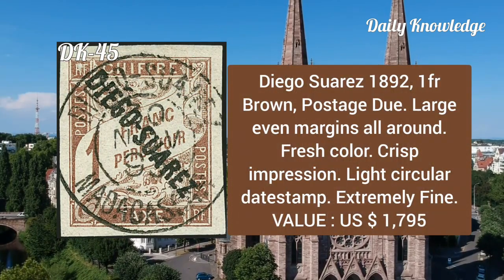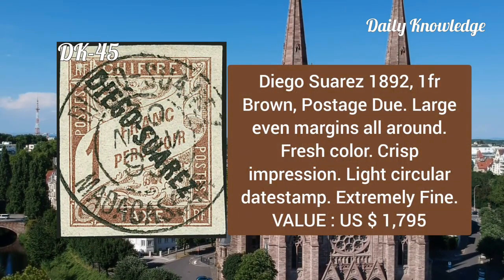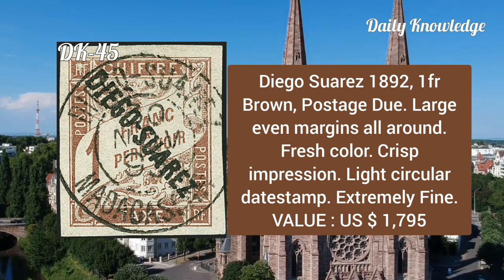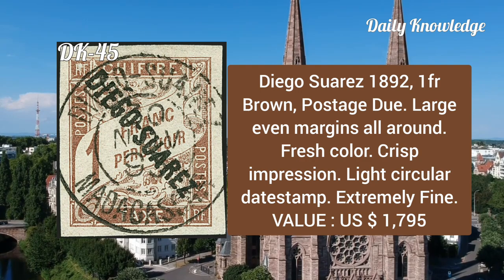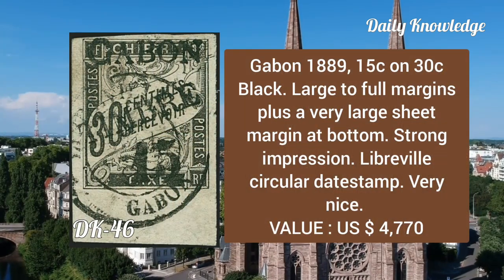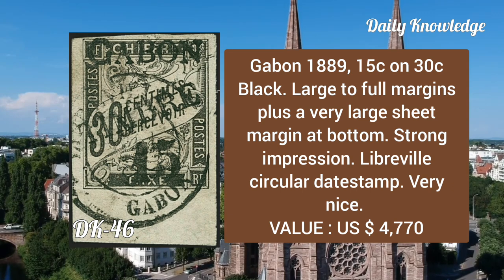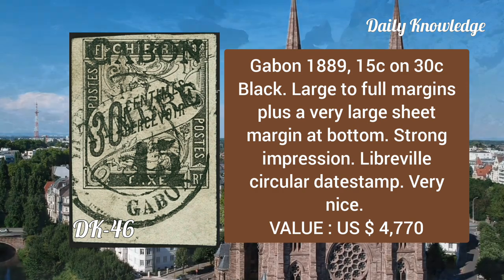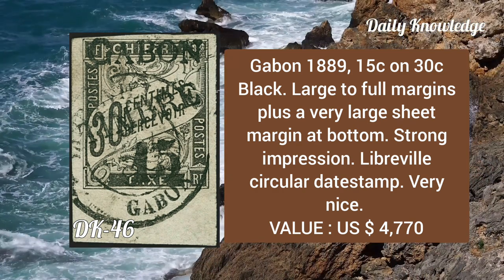Decoursy's, 1892, 1fr brown, postage due, large even margins all around, fresh color, crisp impression, light circular date stamp, extremely fine. Gabon, 1888, 15 cent on 30c black, large to full margins plus a very large sheet margin at the bottom, strong impression and a circular date stamp.